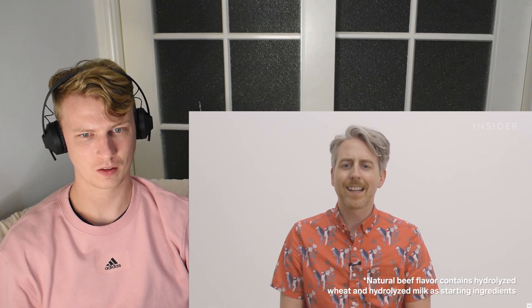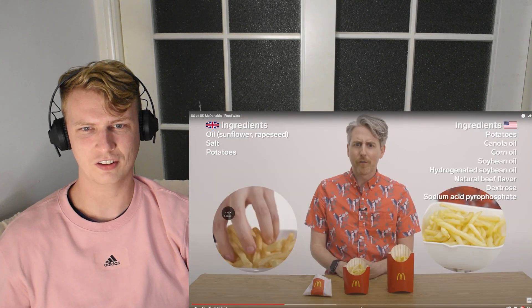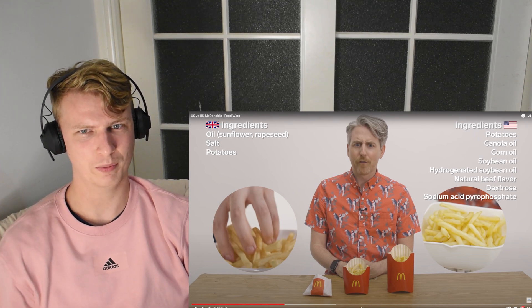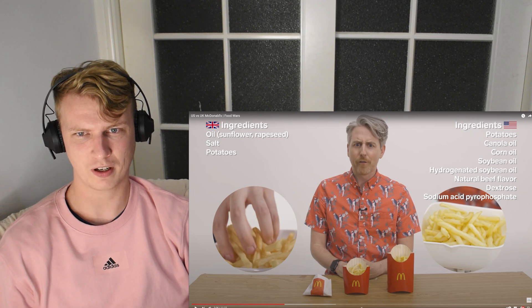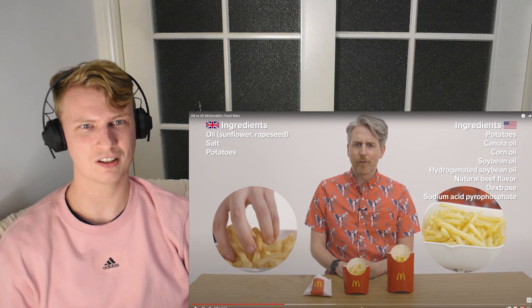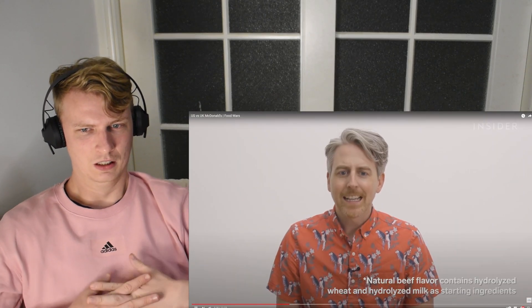I wonder why you have so many different ingredients. Is it for taste differences? Or is some of this stuff not allowed in the UK, maybe? Like the sodium acid pyrophosphate? Oh, I kind of want to try yours now though. Why have they got beef flavor? Beef flavor fries?